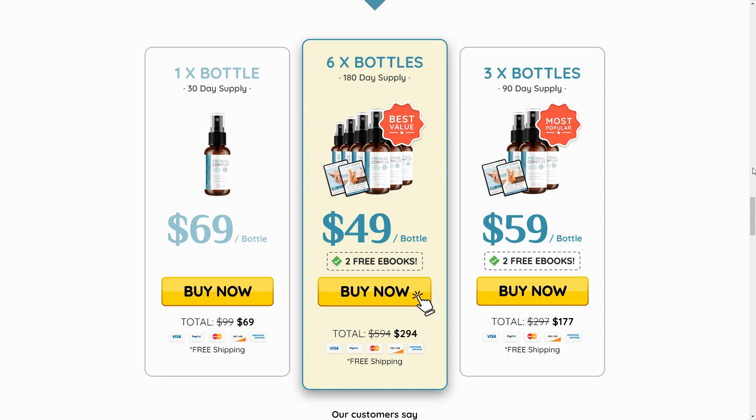There's something really important about this product that you need to know before buying it. You can actually try Pronail Complex for 60 days, and if you don't see results or if you don't like it for any other reason, they'll refund your money. So feel safe to use Pronail Complex, but make sure you're buying it from the official site to ensure the benefits of the guarantee.